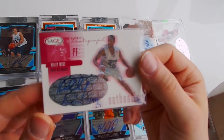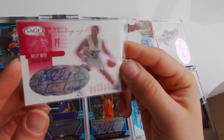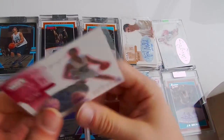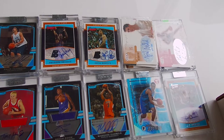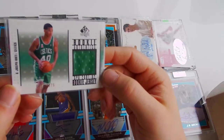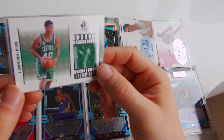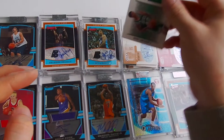Next one - Sage auto, Kelly Wise, 111 out of 440. Next one - Joseph, jersey card, 1275, SP Authentic.